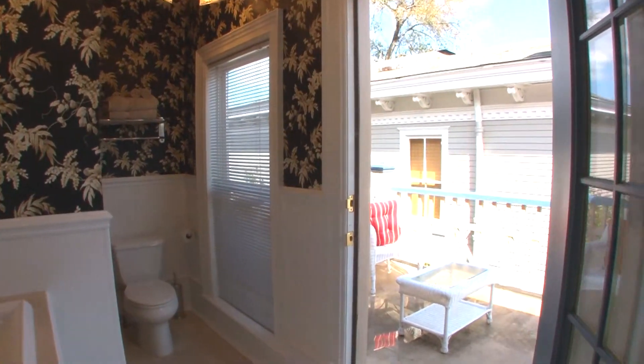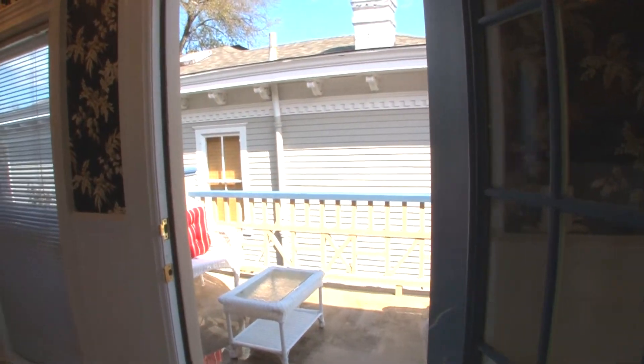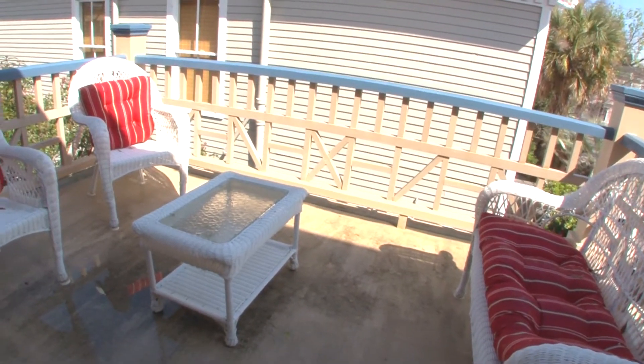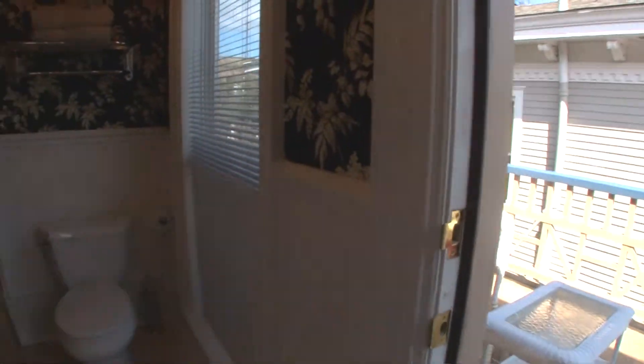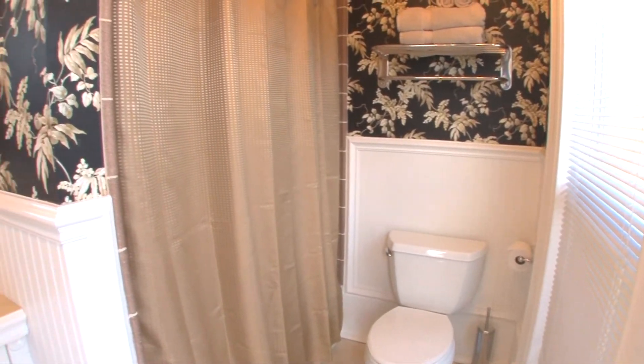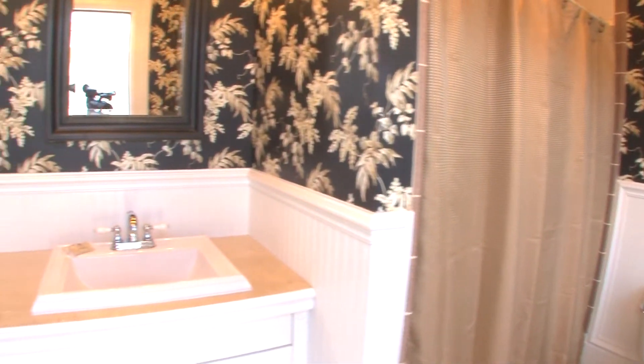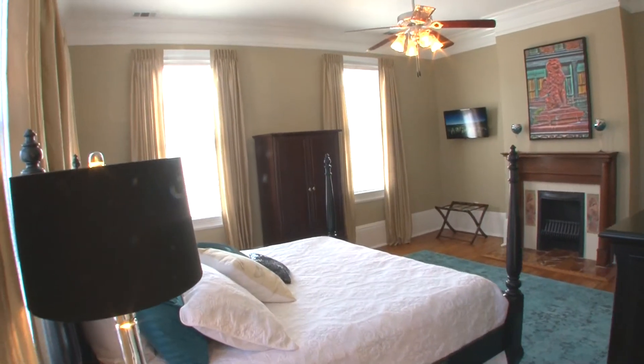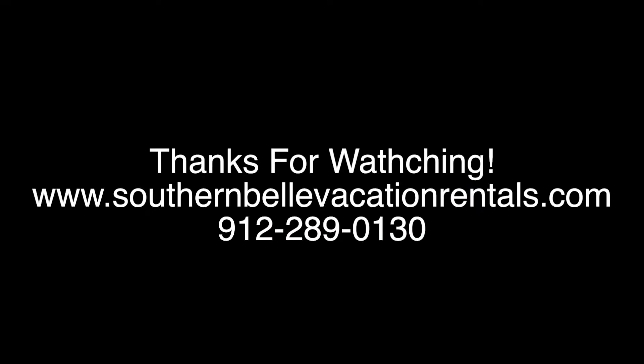So if you're staying in this room, grab your cup of coffee, bring your wife, partner, whoever it may be — or maybe it's just you staying by yourself — enjoy a cup of coffee on the back deck, listen to the birds chirp, catch some morning sun, and get ready for a wonderful day in this wonderful city. That just about wraps it up. Again, my name is Walt Freeman, and if we can do anything to help you out while you're here on vacation, please don't hesitate to reach out and give us a call. Thanks so much and happy travels.